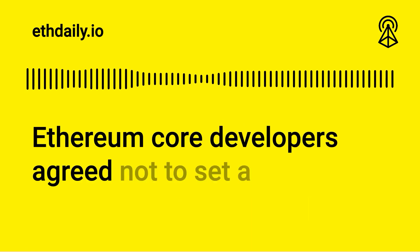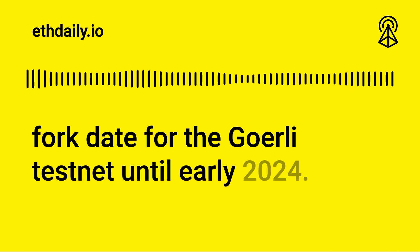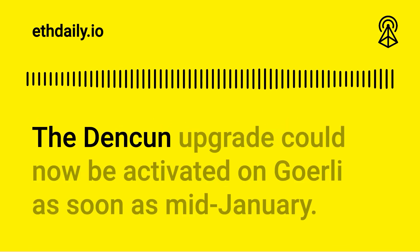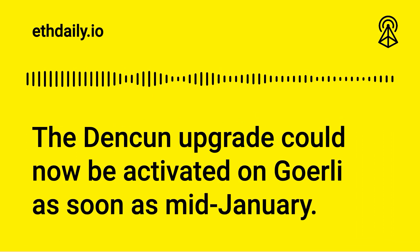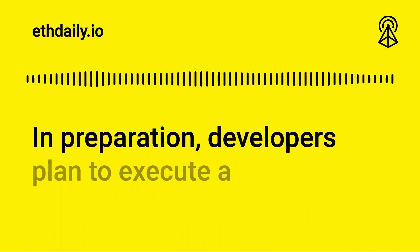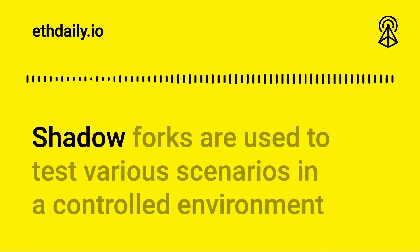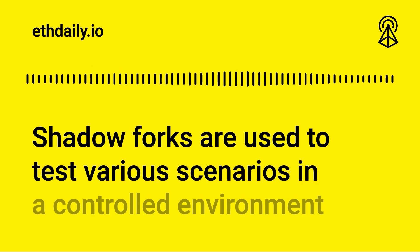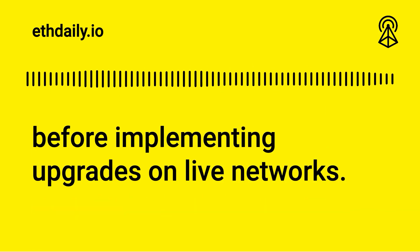Ethereum core developers agreed not to set a fork date for the Goerli testnet until early 2024. The Dencun upgrade could now be activated on Goerli as soon as mid-January. In preparation, developers plan to execute a shadow fork on Goerli in the coming weeks. Shadow forks are used to test various scenarios in a controlled environment before implementing upgrades on live networks.